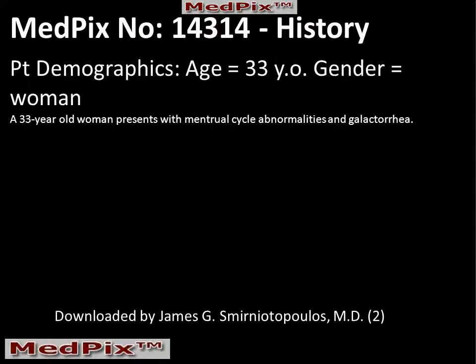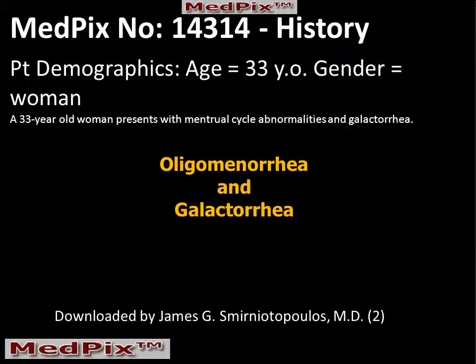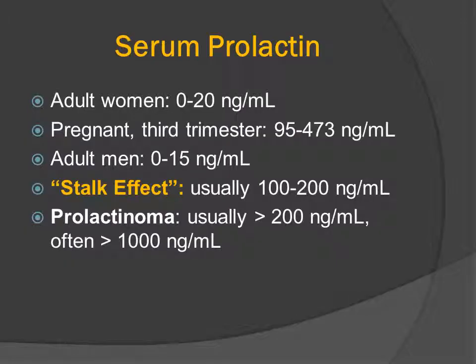The patient is a 33-year-old woman who has menstrual cycle abnormalities and galactorrhea — essentially a case of oligomenorrhea and galactorrhea. A pregnancy test was ordered and it was negative. However, serum prolactin was remarkably elevated at more than 1,005 nanograms per milliliter. Serum prolactin is normally about 0 to 20; during pregnancy it may rise to slightly less than 500. A stalk effect from a suprasellar tumor usually produces prolactin elevation in the range of 100 to 200, while levels greater than 200 are generally associated with hormonally active prolactin-secreting tumors or prolactinomas.